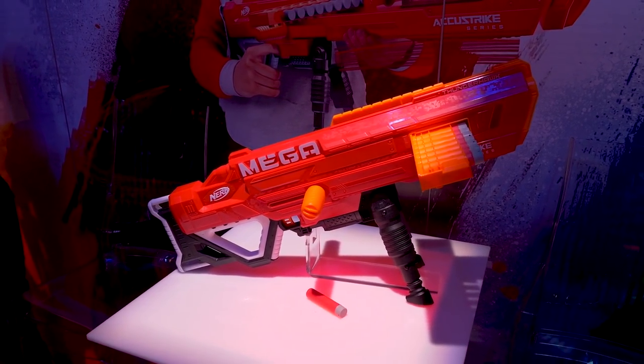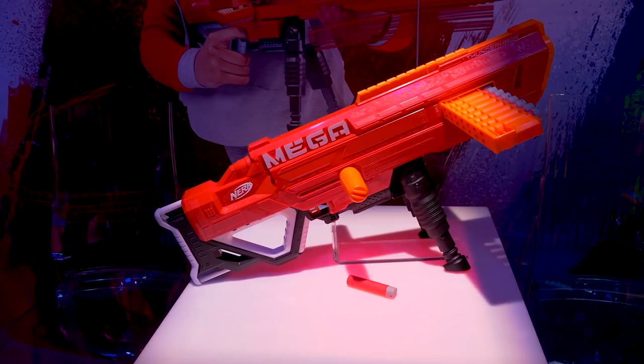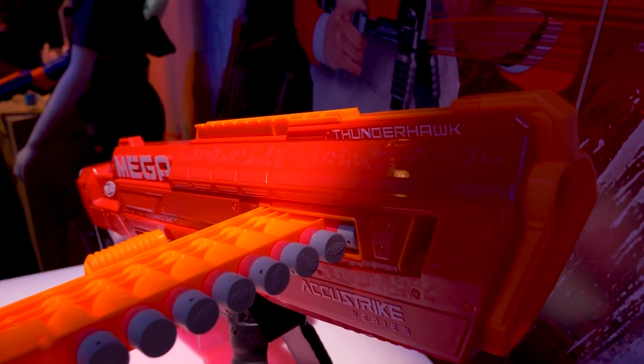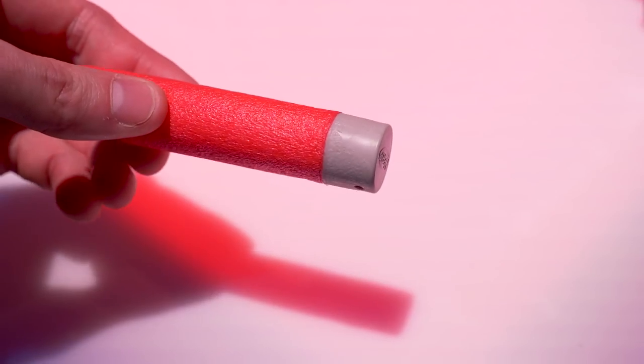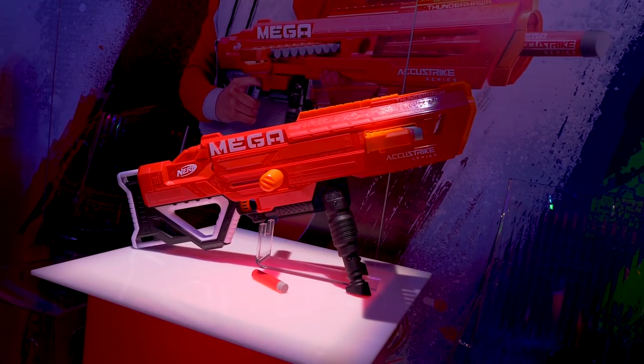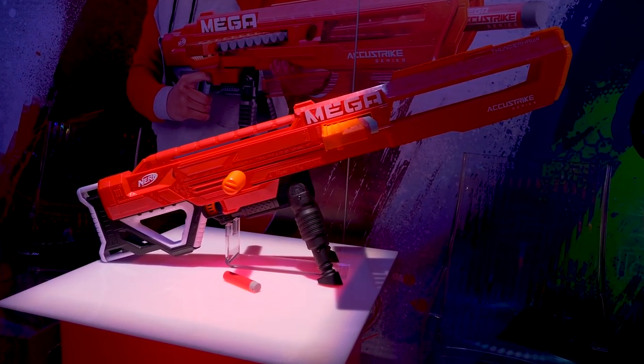The Mega Thunderhawk, retailing for $49.99, coming out in fall of 2018. Spring-powered, primed on the side with a bolt handle, featuring an integrated clip system which isn't removable. This is the first Accustrike Mega Blaster, so those darts will be fun to test later on. The barrel slides to look more like a sniper, for style points.